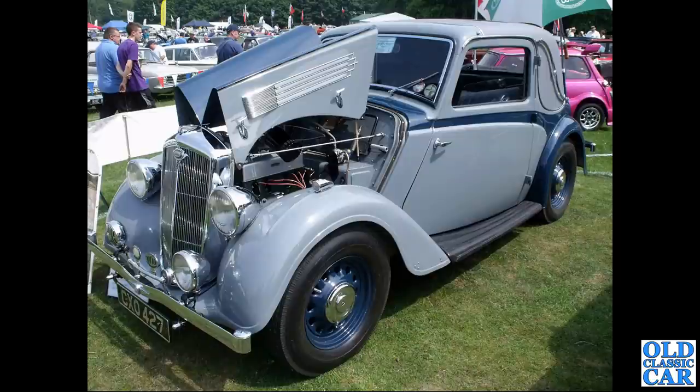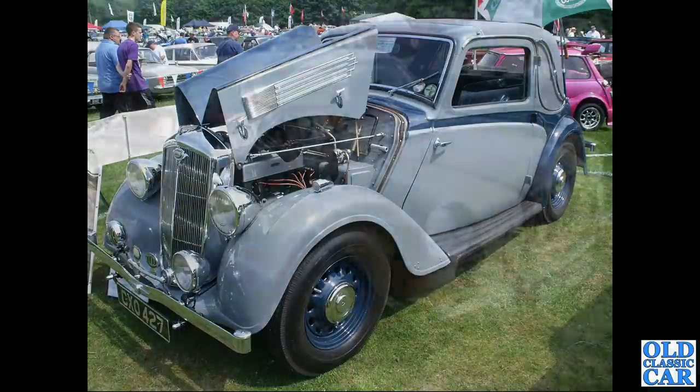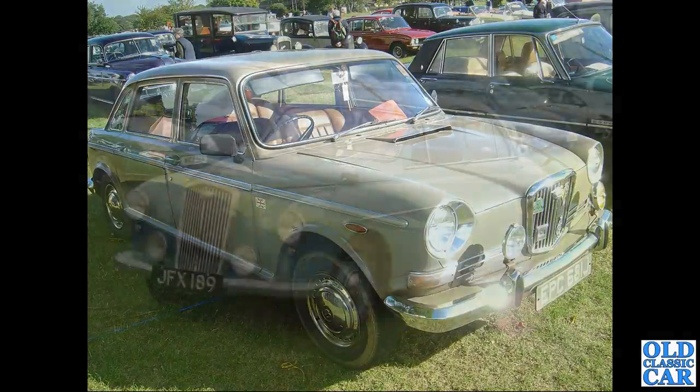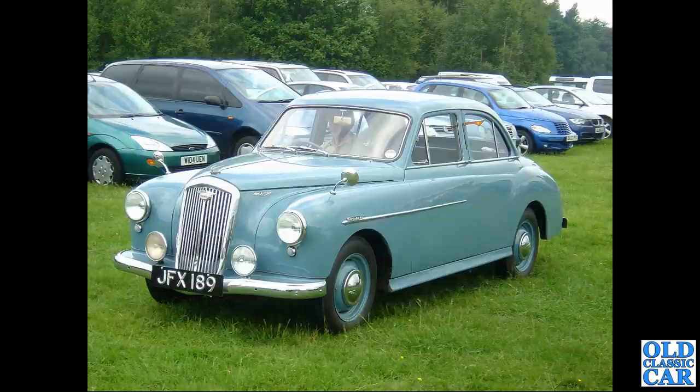CXO 427 is a smart car - a 12 horsepower coupe of May 1936, sharing its body shell with contemporary Morrises. Very handsome little car. Another 1885 with J registration follows, from late 1970. JFX 189 is another Wolseley 444 in a smart pale blue, seen at Tatton Park.